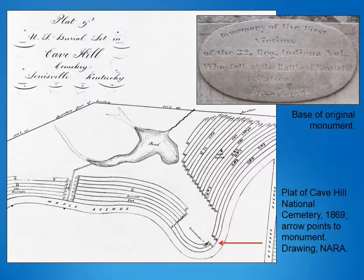At war's end, the quartermaster general of the army undertook the task of locating remains of all Union soldiers scattered across this theater and reinterred them into new national cemeteries. So in 1867, the army moved the 11 bodies and the monument Private Bludner had created to Cave Hill National Cemetery. This is an early map of the cemetery — the monument is shown by the arrow. The National Cemetery is embedded in the private Cave Hill Cemetery, a beautiful rural-style burial ground established in 1848. Here the monument was placed on a new base made of much higher quality Bedford limestone, inscribed in English: 'In memory of the first victims of the 32nd Regiment Indiana Volunteers who fell at the Battle of Rowlett Station, December 17, 1861.'